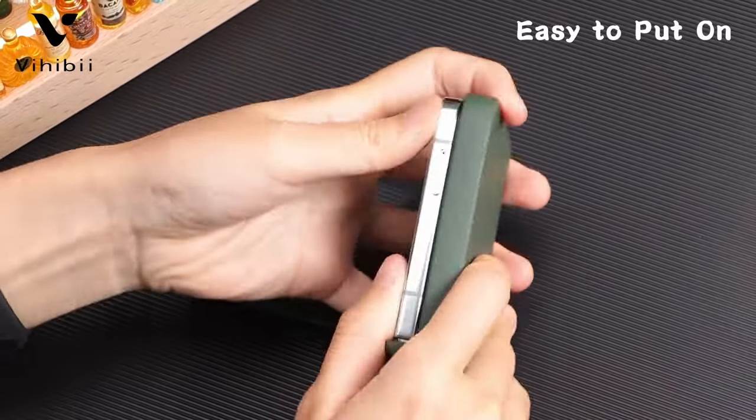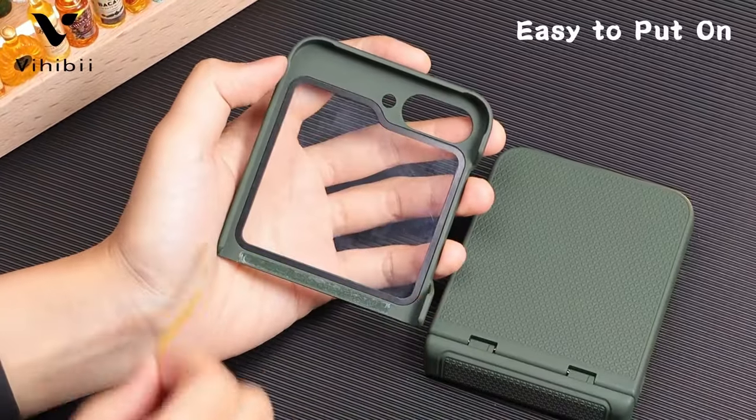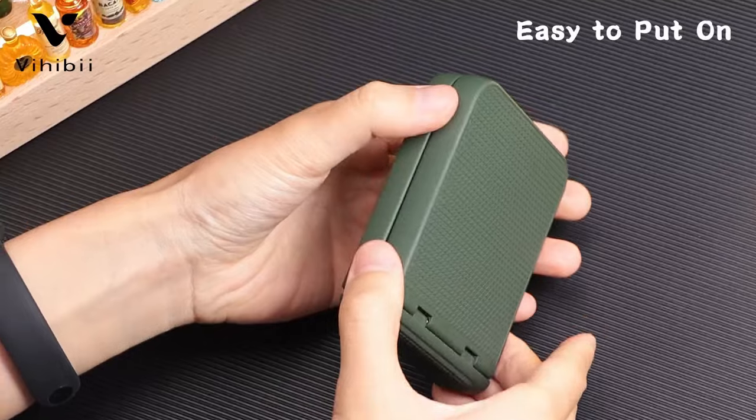Hi, what's up everyone! In this video, we will talk about the best Galaxy Z Flip 6 clear cases you can buy on Amazon. Links are in the description, do check them out. Let's get started.